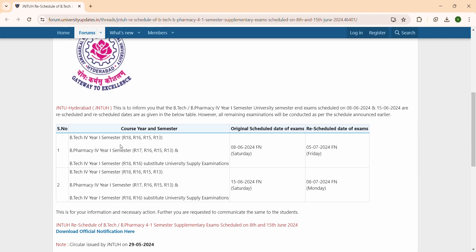BTECH 4-1, R8, R16, R15, R13 — you will be able to get the original exam. Next month, we will be able to get the exam.